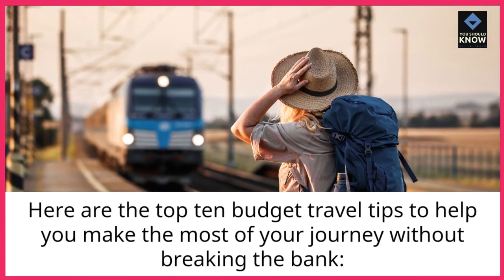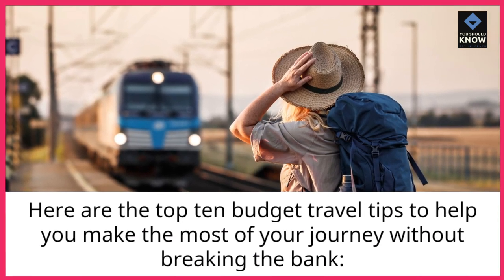Here are the top 10 budget travel tips to help you make the most of your journey without breaking the bank.